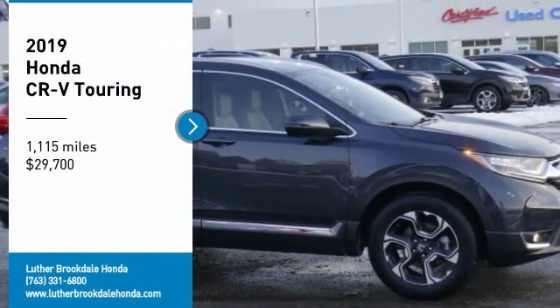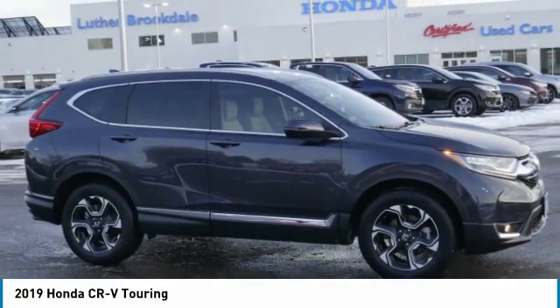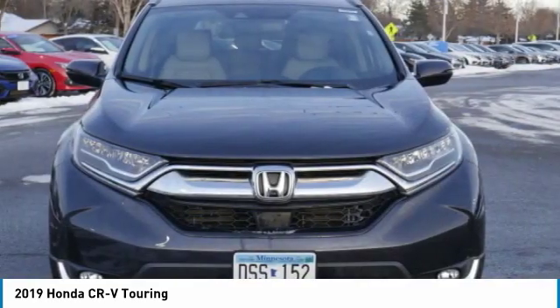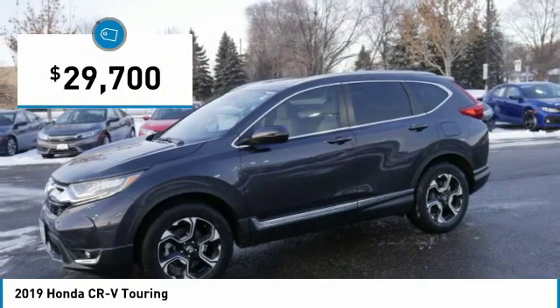Come test drive the 2019 CR-V — a top recommended vehicle because of its car-like driving manners, good value, cool technology, and comfy interior, priced below $30,000.